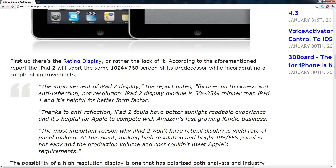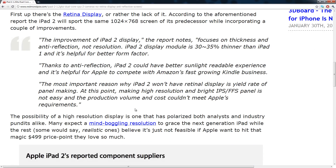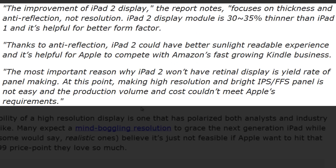First of all, it will not feature retina display. According to the analyst, it will contain the same 1024x768 display as the original iPad. The improvement of the iPad 2 display focuses on thickness and anti-reflection, not resolution. The iPad 2 display module is 30 to 35% thinner than the iPad 1, which is helpful for a better form factor. Thanks to anti-reflection, iPad 2 could have a better sunlight-readable experience, helpful for Apple to compete with Amazon's fast-growing Kindle business.